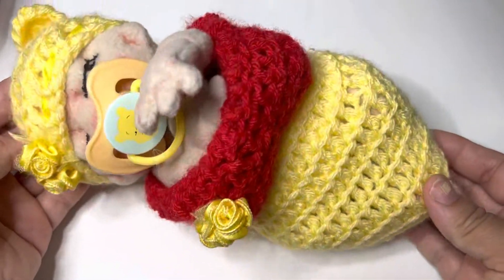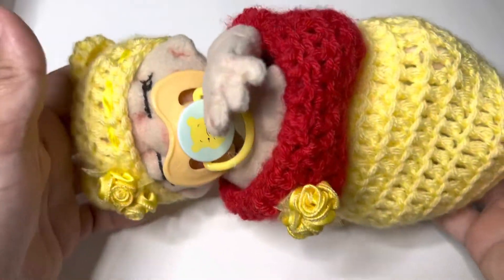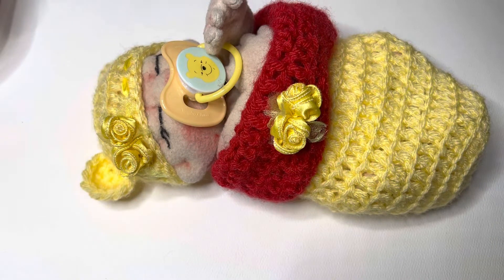Hey everyone, so today I have a project share that I will be listing in my Etsy shop. If you are interested, you can leave a comment below and I will give you details. Sorry about the noise in the background.